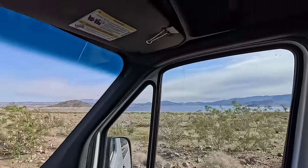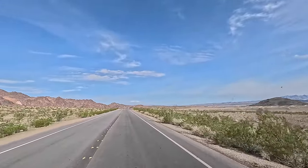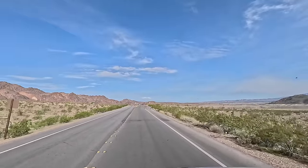Hey y'all, Russ here over at RV or TV. Welcome. Check it out — that's Lake Mead over there to the right. We're cruising around the big lake.